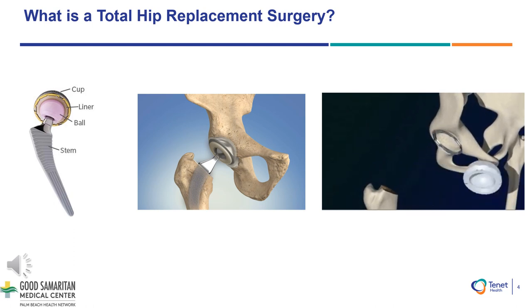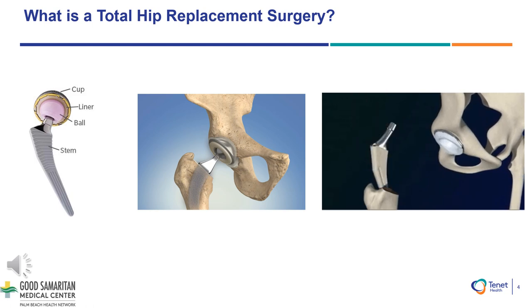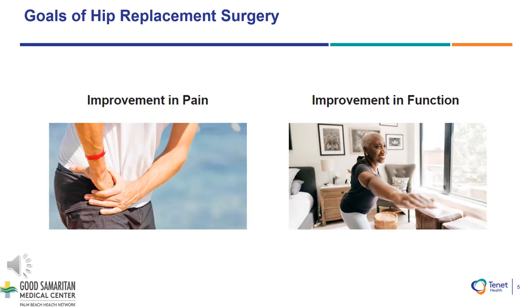We will use various computer or robotic assistive technologies to be as precise and accurate as possible. Ultimately, the goal of hip replacement surgery is to alleviate the symptoms which are limiting daily activities and reducing the quality of life. We anticipate great improvements in pain and function. I will now turn the education over to our nurse coordinator for further information regarding your total hip replacement. Thank you for your time and attention.